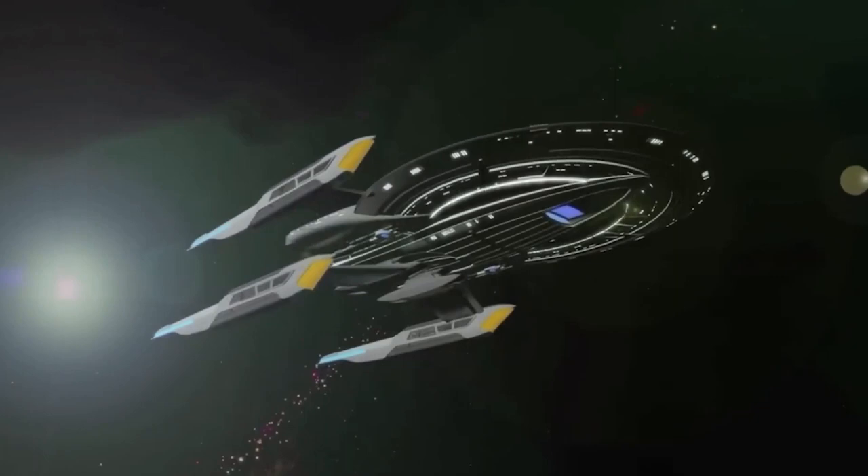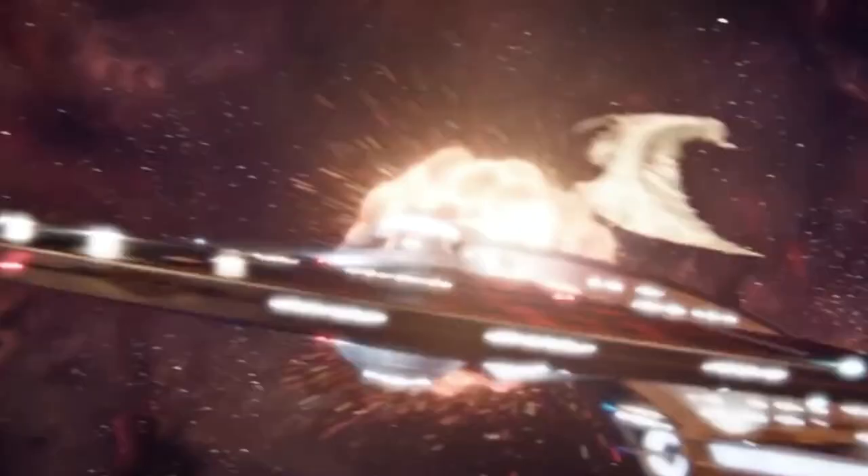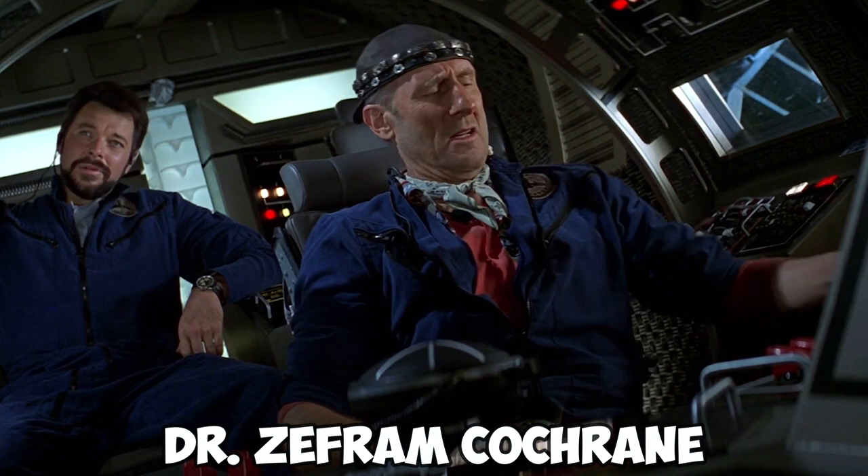The Phoenix. During the mid-21st century, the Phoenix warp ship achieved light speed using warp drive, which led to Earth's first contact with Vulcans. The warp ship was built within the missile complex of the U.S. Air Force in Bozeman, Montana by Dr. Zefram Cochran, inventor of the warp drive.